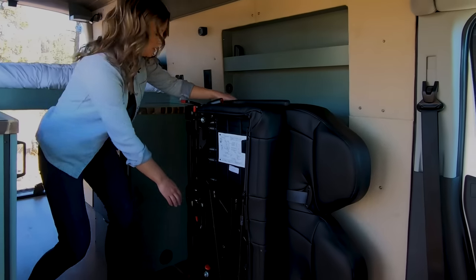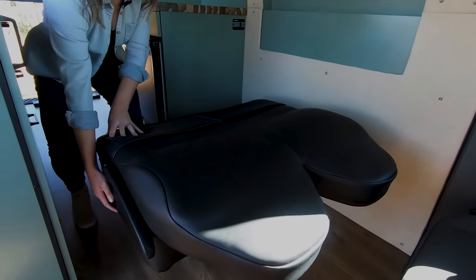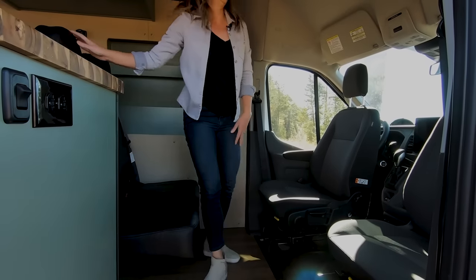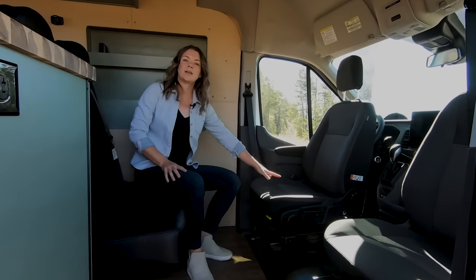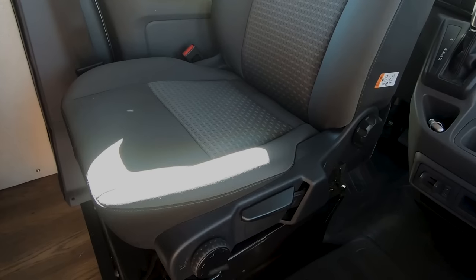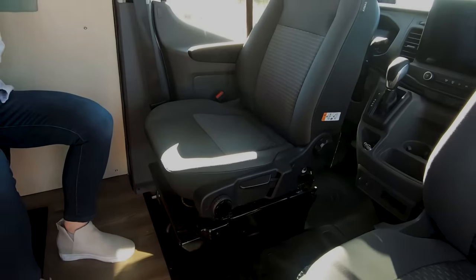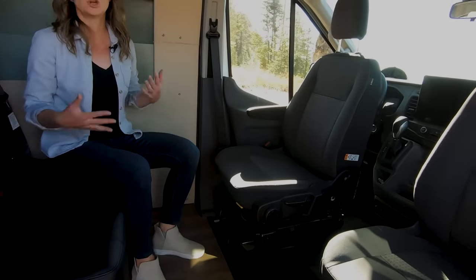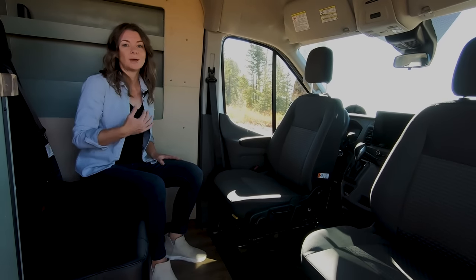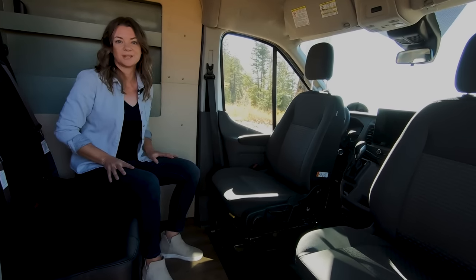Here's our Fenton Mobility Bellagio two-person passenger seating — it folds down really easily. Right here we also have our Ford factory swivels. We've tested a lot of swivels and found the Ford factory swivels to be not only the most stable but the easiest to use. It opens up a great space: if it's rainy outside you can come inside, have a drink, play some cards, and visit very comfortably.